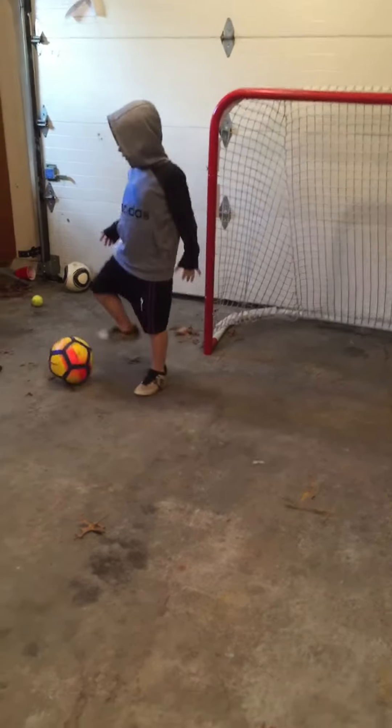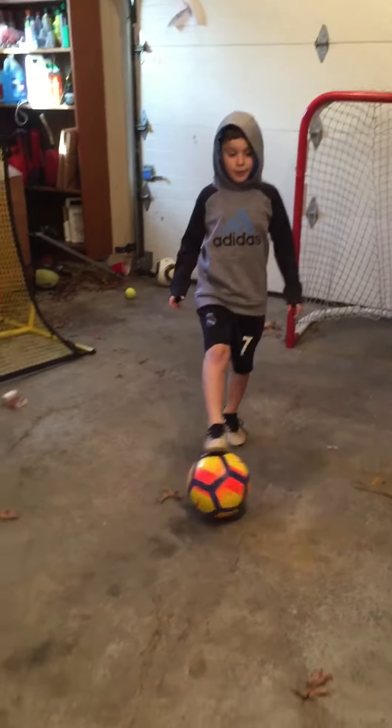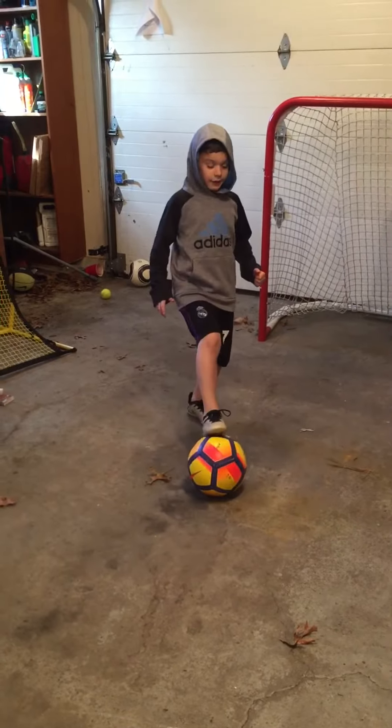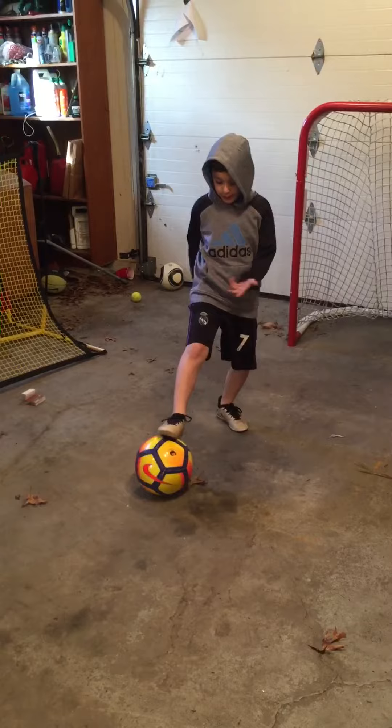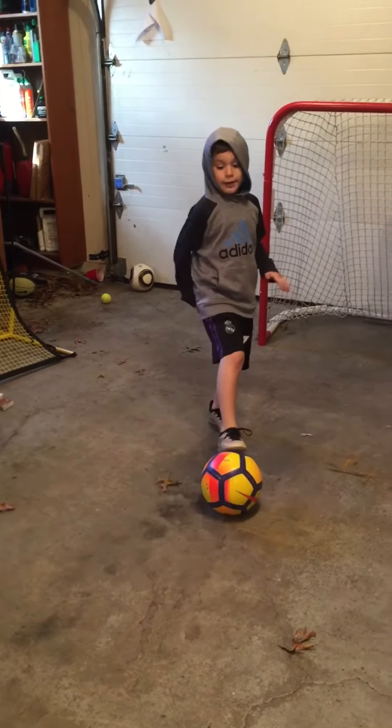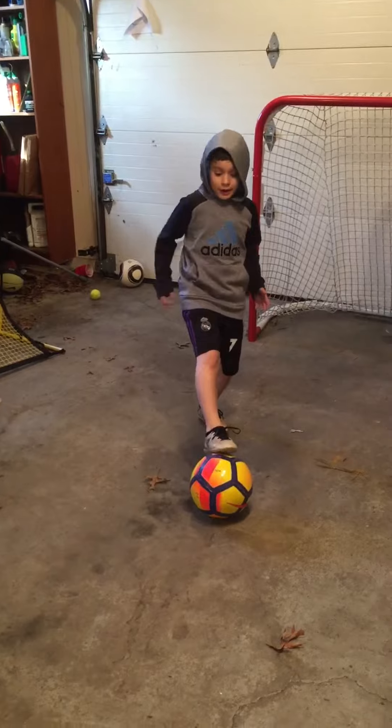When you're watching the ball, the defender won't get it from you. Number four: a lift. It's like this. Let me do that again. When you get really really good at the lift — it took me practice — you can juggle.